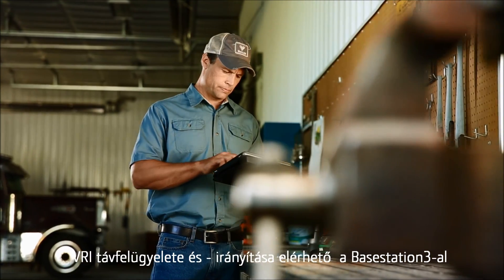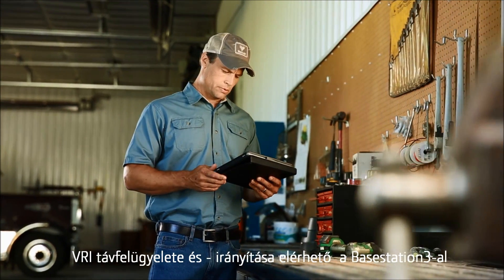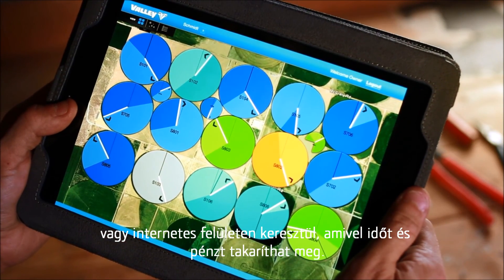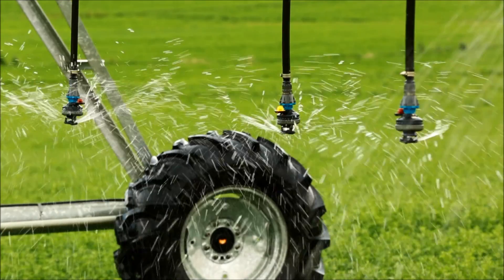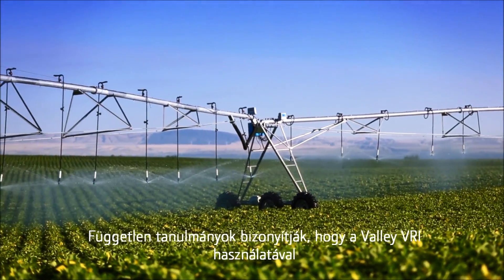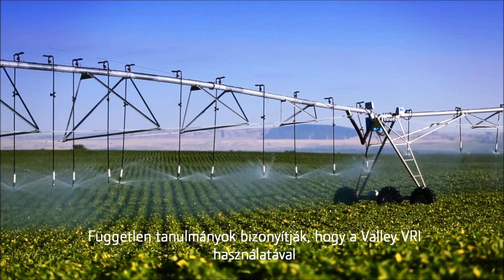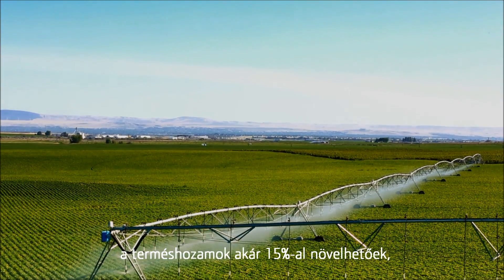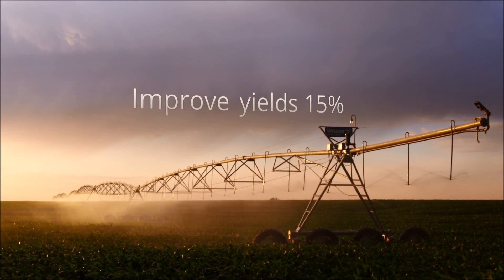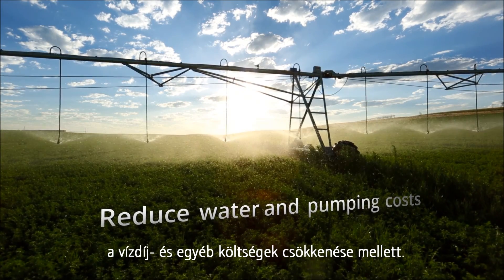And because your time is valuable, Valley VRI Speed and Zone Control both work with Valley TrackNet and Base Station, allowing you to remotely manage your VRI water applications from wherever you need to be. With Valley VRI, you can maximize yields and profitability. Independent studies have shown yield improvements of up to 15%, along with the ability to save on water and pumping costs.